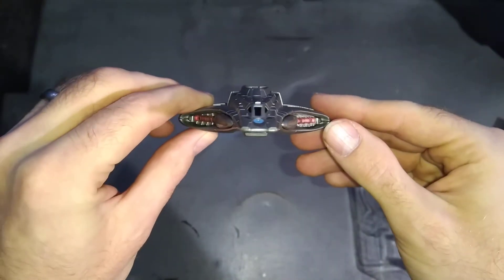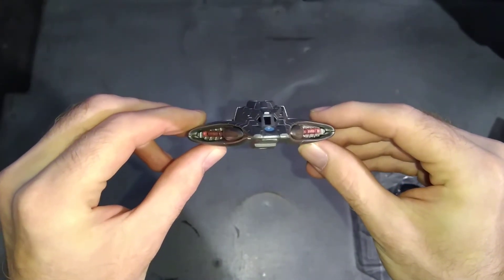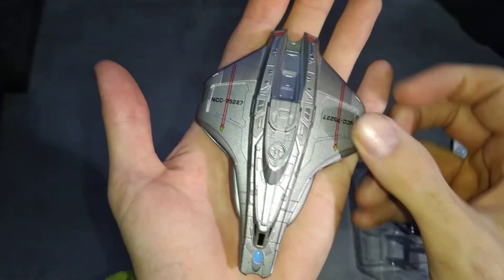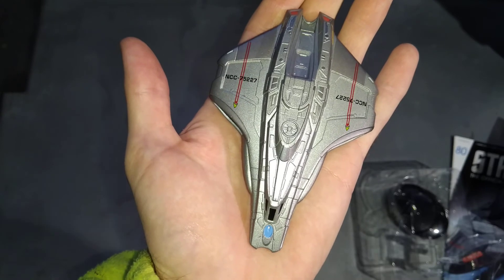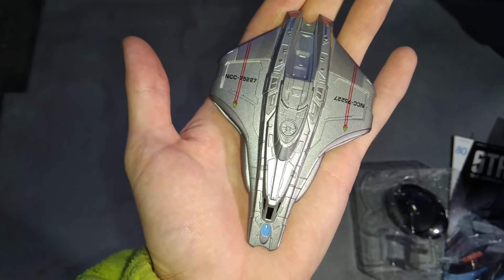There she is, looks quite nice from that angle. So there she is - that is your Federation Mission Scout Ship. Thank you for watching and I will catch you on my next video. Bye!